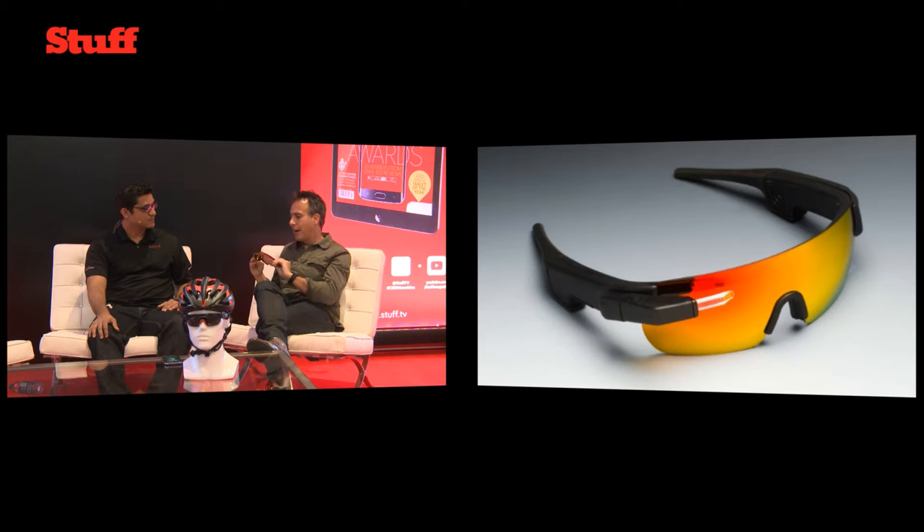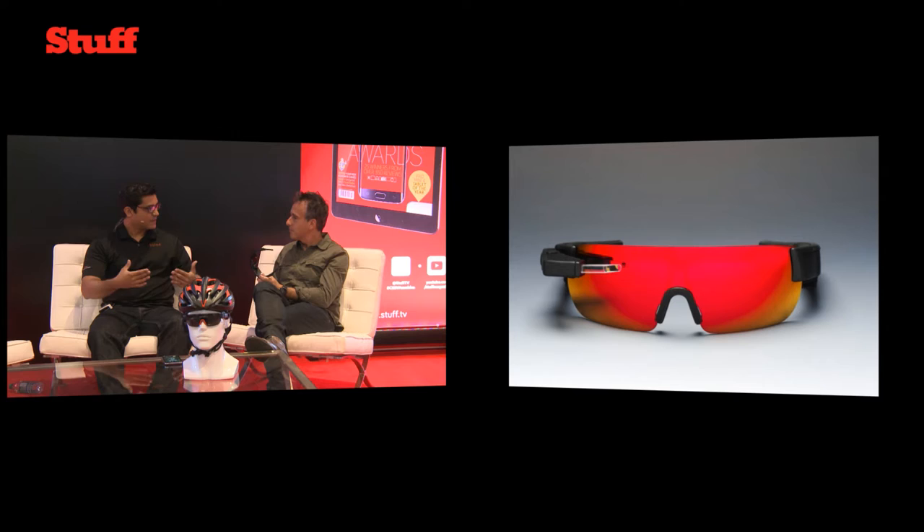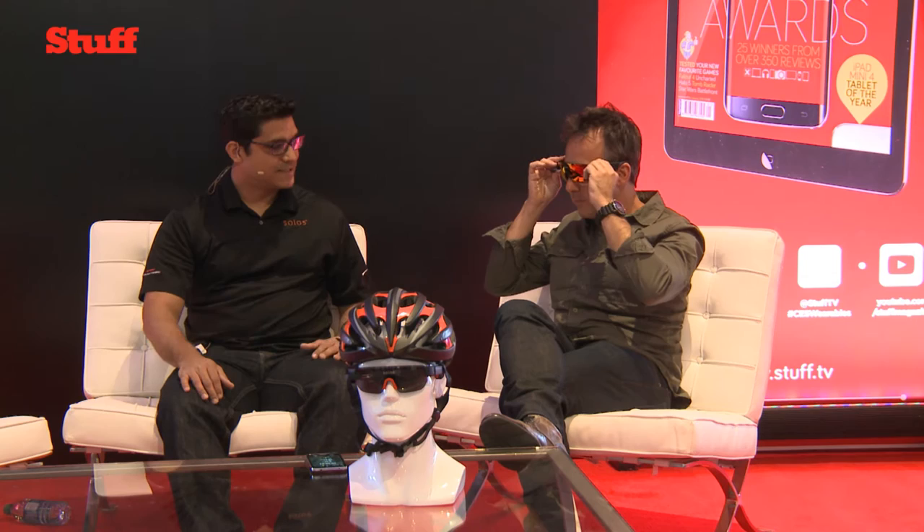Now, it reminds me of Google Glass. Anyone here remember Google Glass? Did you take any inspiration from that? Is it a similar kind of technology? The technology and the concept in general, from a very high-level perspective, is the same — a heads-up display that gives you the data you require at the time. However, SOLOS has taken a very different approach: a very lightweight approach.